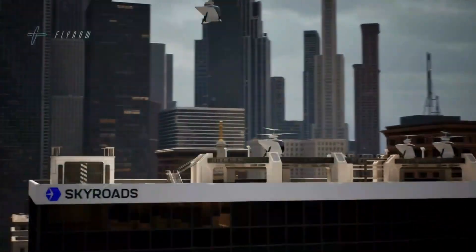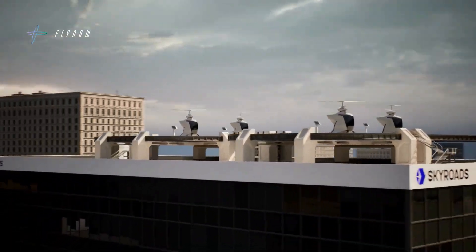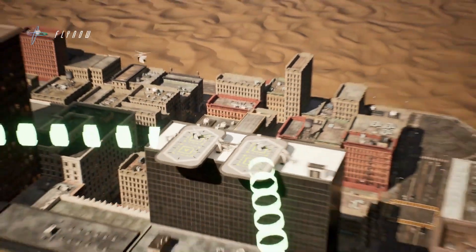FlyNow Aviation envisions future hydrogen electric models, making the P1B a promising eco-friendly option for the next generation of air taxi services.